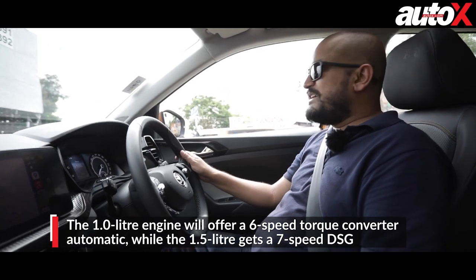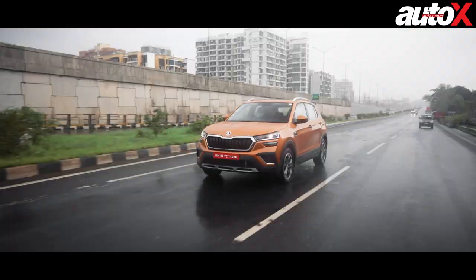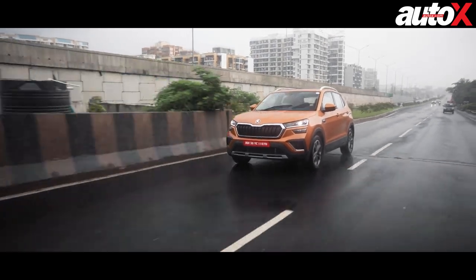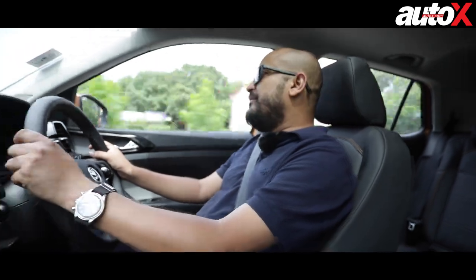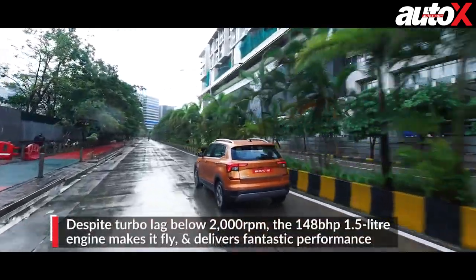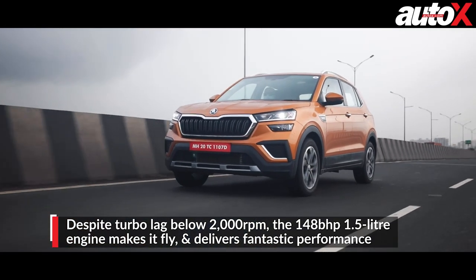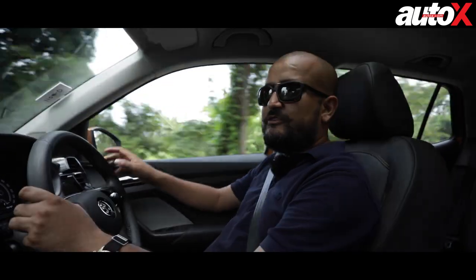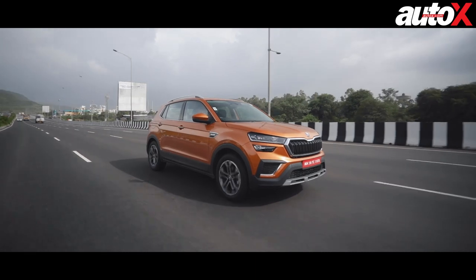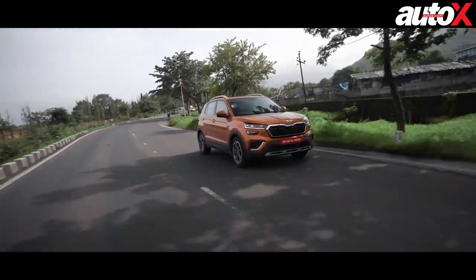Coming back to the 1.5-litre engine — that 148 BHP in a car that's not very big sounds impressive. How does it feel on the road? I have to say it feels really good. There is one slight issue though — there's a significant amount of turbo lag. Below 2000 RPM there's not much power or response, and you have to wait for the engine to rev up to 2000. But once it's above 2000 RPM right up to the 6000 RPM redline, the engine simply pulls like a train. The 250 Nm of torque is spread across a very wide power band and the engine just relentlessly pulls no matter which gear you're in. On these twisty roads outside Mumbai, I really enjoyed the combination of the manual gearbox and the powerful engine.